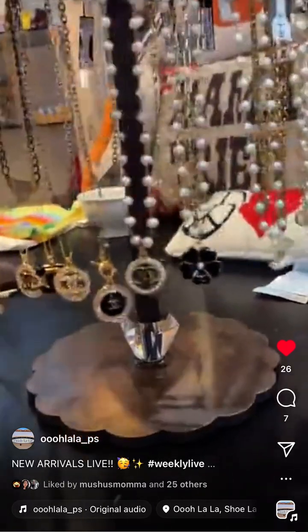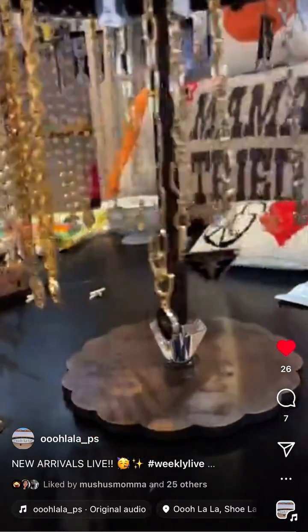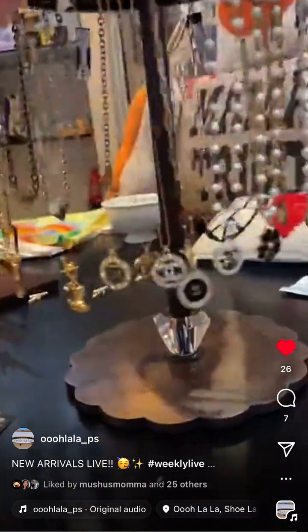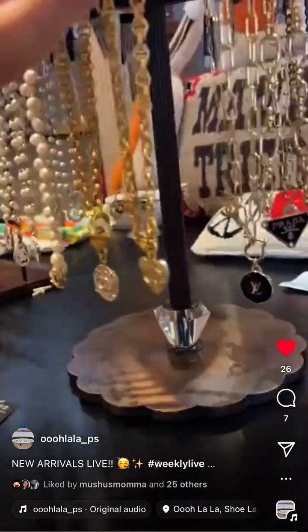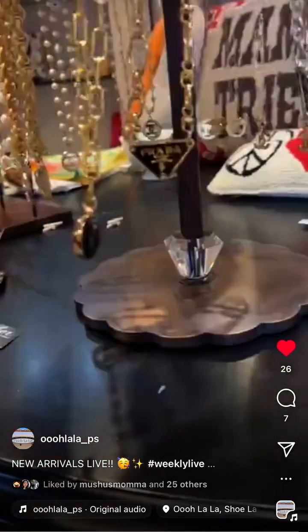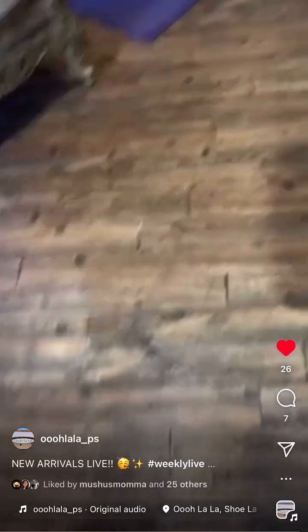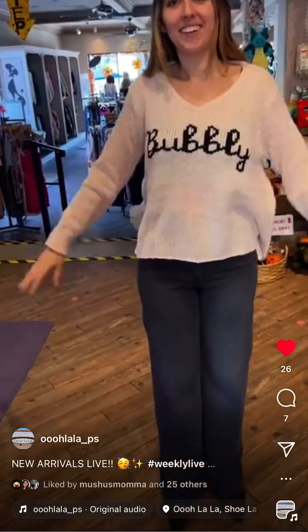Let me show you how fun this entire spinner is — it's filled with our authentic designer necklaces. Look at all these! There's a Louis Vuitton one right here — oh my god! So many beautiful pieces.